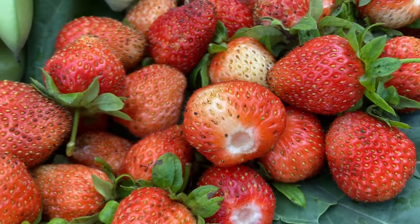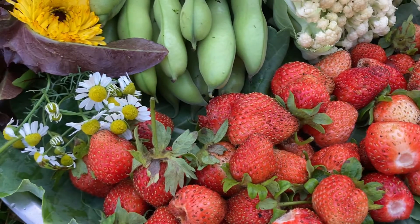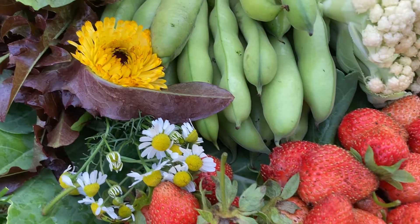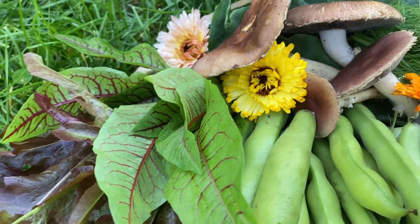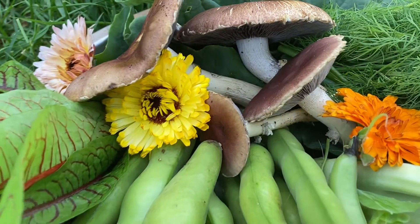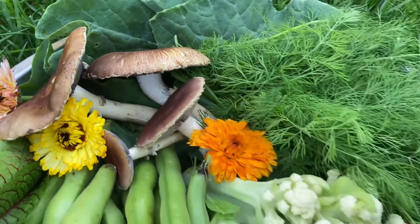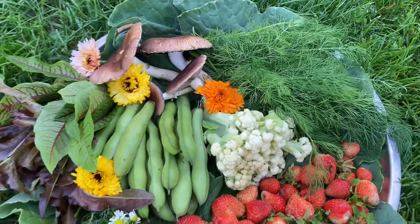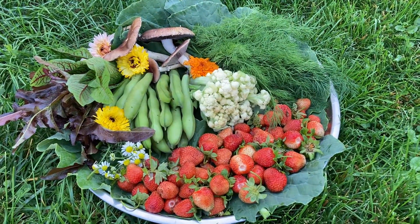Hi, welcome to Kitchen Garden Therapy. I'm Slava and today I would like to share with you my harvest that I just picked from the garden. I am so happy that it's summertime now and I can harvest a ton of food from my garden. Here are some mushrooms, beans, cauliflower, a ton of strawberries and herbs.